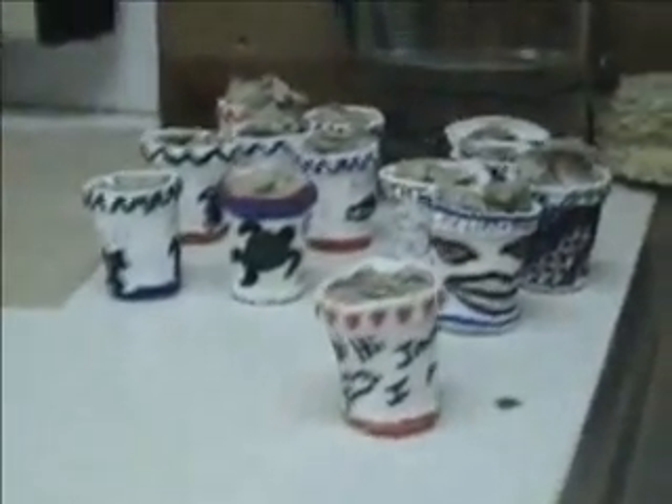Check out these Styrofoam cups that we attach to the capsule. It is amazing the pressure that is exerted at 1,000 meters.